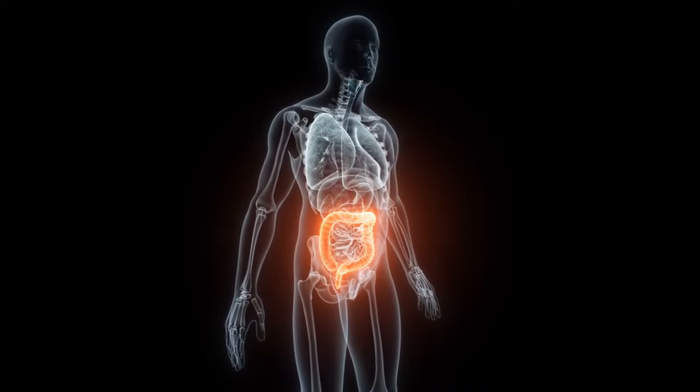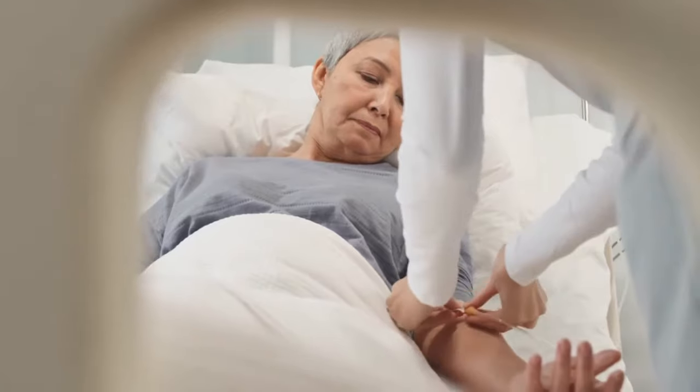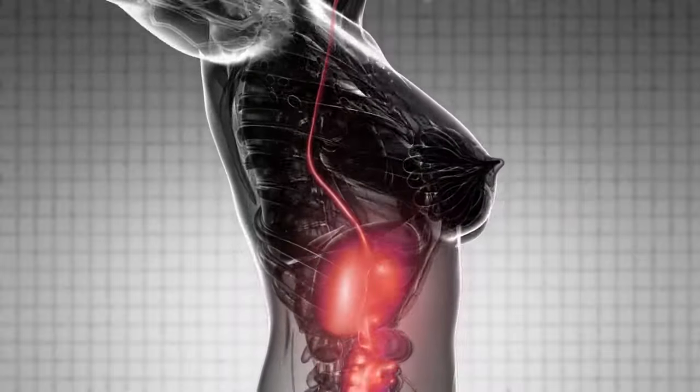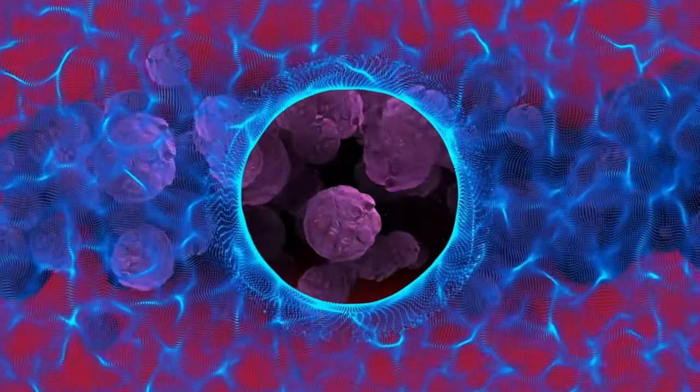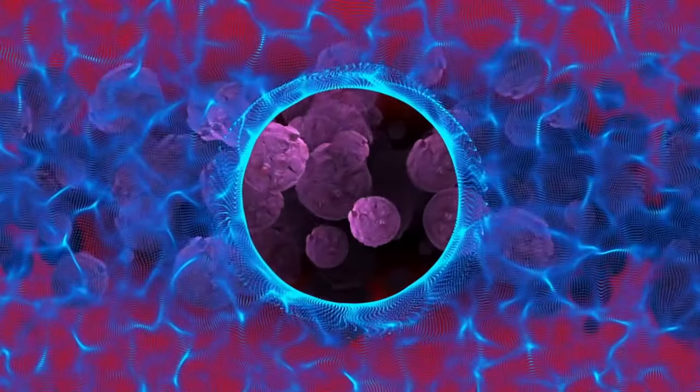Colonoscopy is an important tool for early detection and prevention of colorectal cancer, which is one of the most common cancers worldwide. Detecting and removing precancerous growths, called polyps, during a colonoscopy can significantly reduce the risk of developing colorectal cancer.